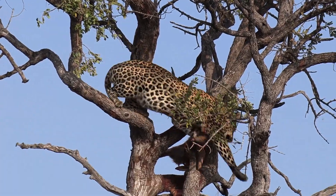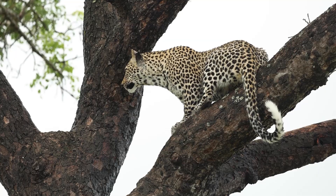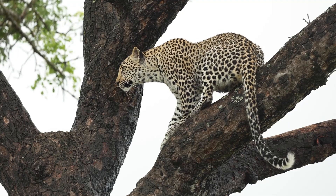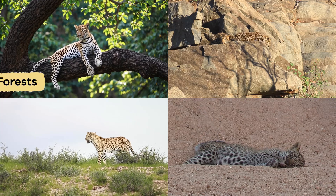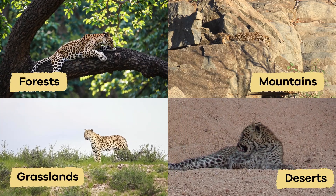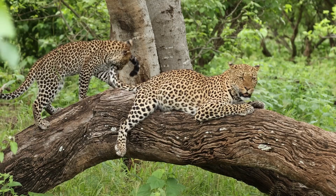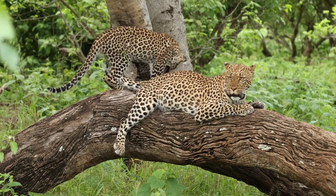They are also excellent climbers and swimmers, and they use their long tails to help them balance. They can be found in forests, mountains, grasslands, and even deserts in parts of Africa and Asia. These wild cats adapt well to different environments.